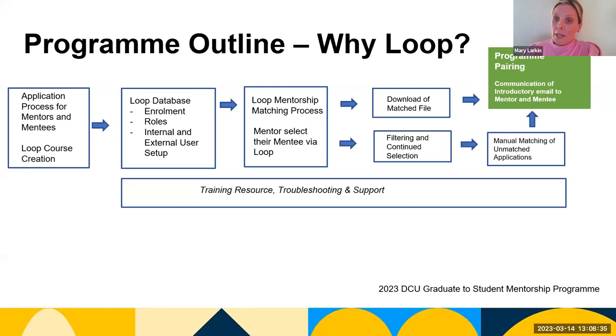Within the Loop course, mentee details are imported to the database with fields such as name, course, application questions, and area of interest for future mentorship. An individual record is created for every mentee within the course. Applications are then received from mentors, both internal and external to DCU, with either a DCU email address or an alternative preferred external email address.